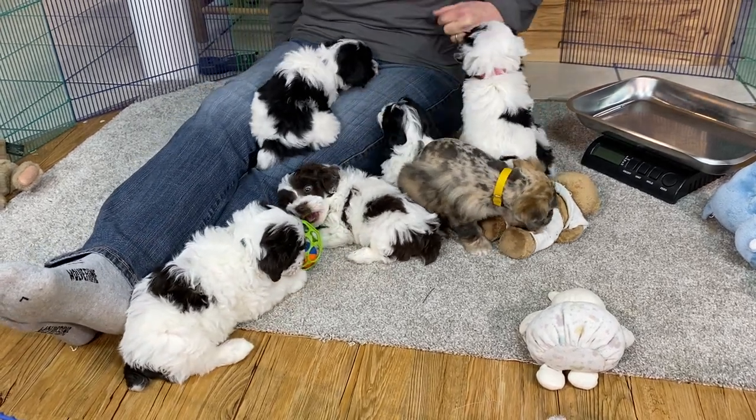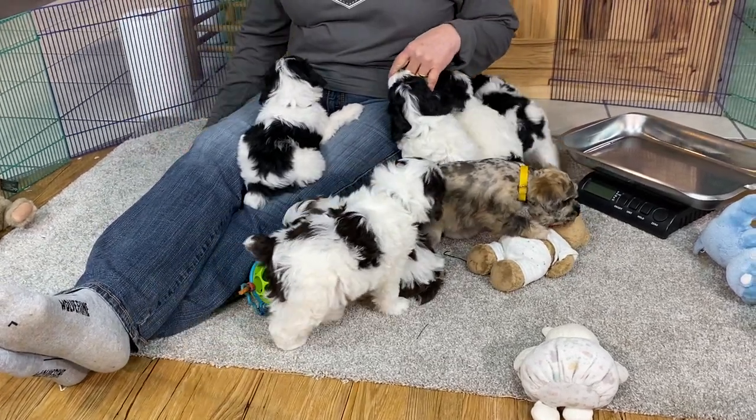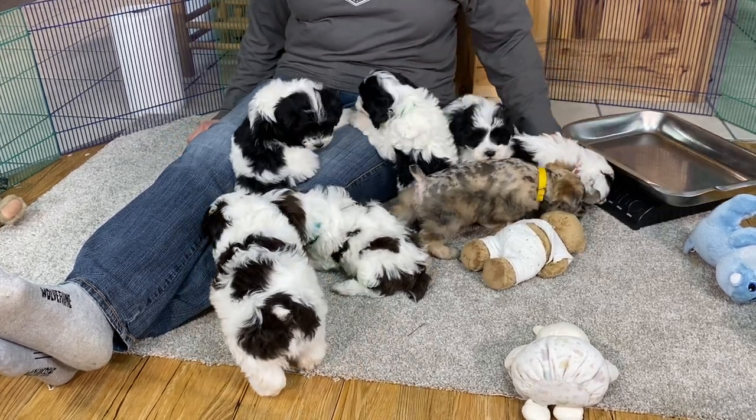Let me get a microchip scanner — everybody probably knows your collar colors, but just in case a collar has gotten switched we're going to do it by microchip number.